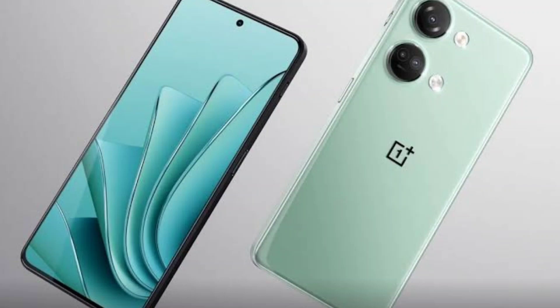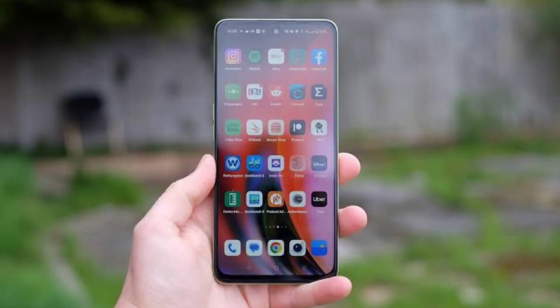It is a 6.7-inch display, full edge, with an AMOLED panel and a center punch-hole. The display quality is very good here — it is a great display.